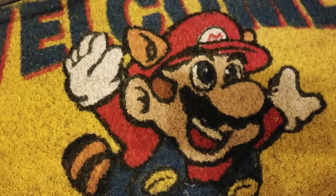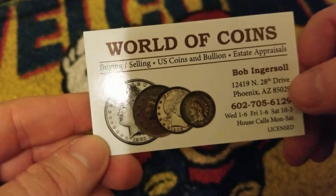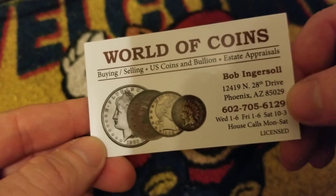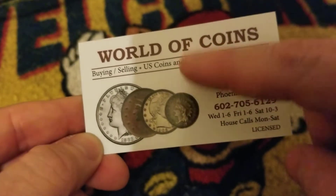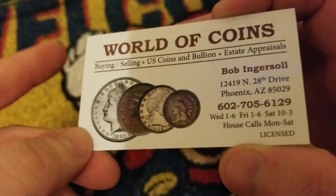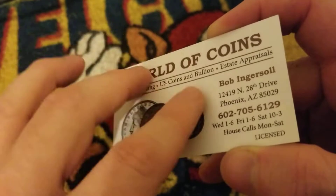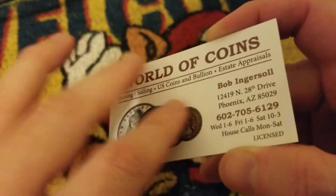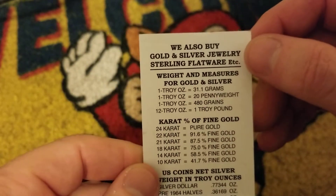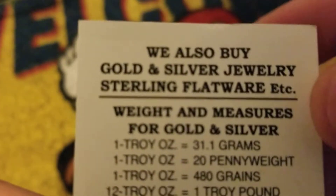I can give them some business — World of Coins, buying and selling US coins, balloons, estate appraisals, out of Ingersoll, Phoenix. This was before the pandemic. The reason why I kept this card — this has to be the coolest card for any silver or gold stacker who has no idea what they're doing. They also buy gold, silver, jewelry, sterling flatware, etc.